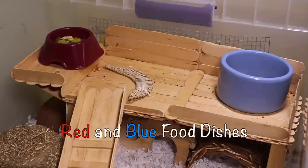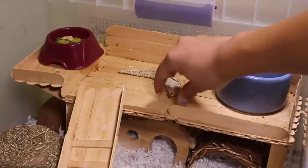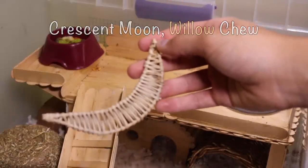They have two food bowls on opposite sides of their second story, so that if one of them gets a little protective over the food the other one can still eat. In between them is a half moon willow toy that I got from the Binky Bunny shed from one of her contests a while ago.